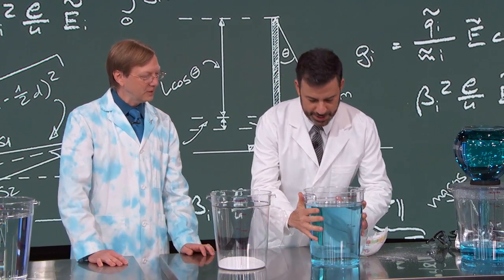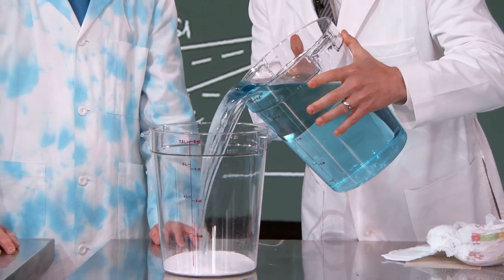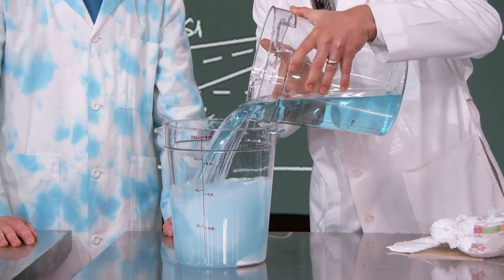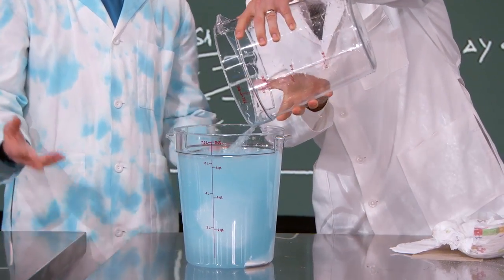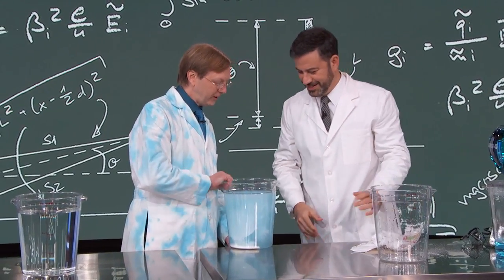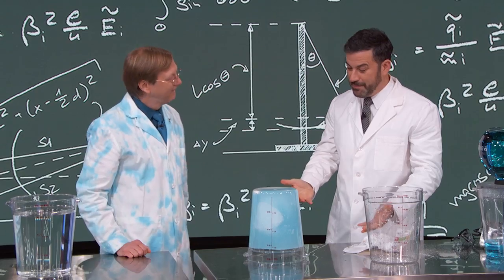Just dump that in there, one quick dump. This is just water? Yeah, there it goes. So that goes in there — whole thing. Give it about four seconds. That's what's in diapers? That's what's in diapers.